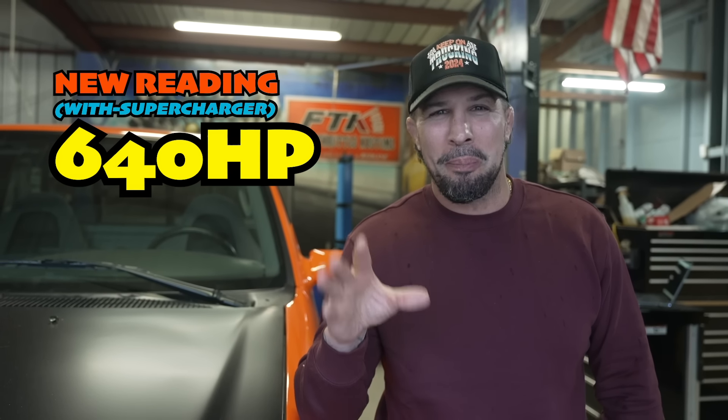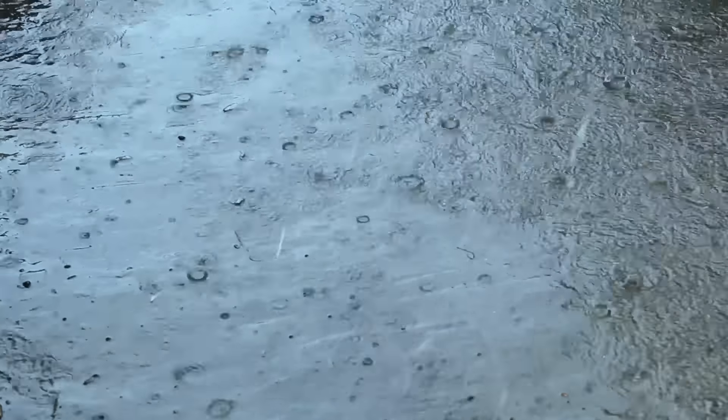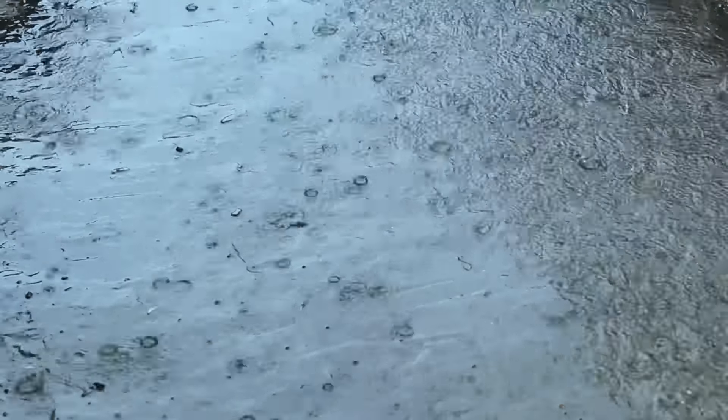Mission accomplished — we did it! I estimated around 600 horsepower and we're actually at about 640, which is around 440 to the actual wheels. The Whipple did its job, the intercooler did its job. The problem is it's pouring rain outside and this thing is on slicks with over 600 horsepower — so hopefully I don't wreck this truck. Wish me luck.